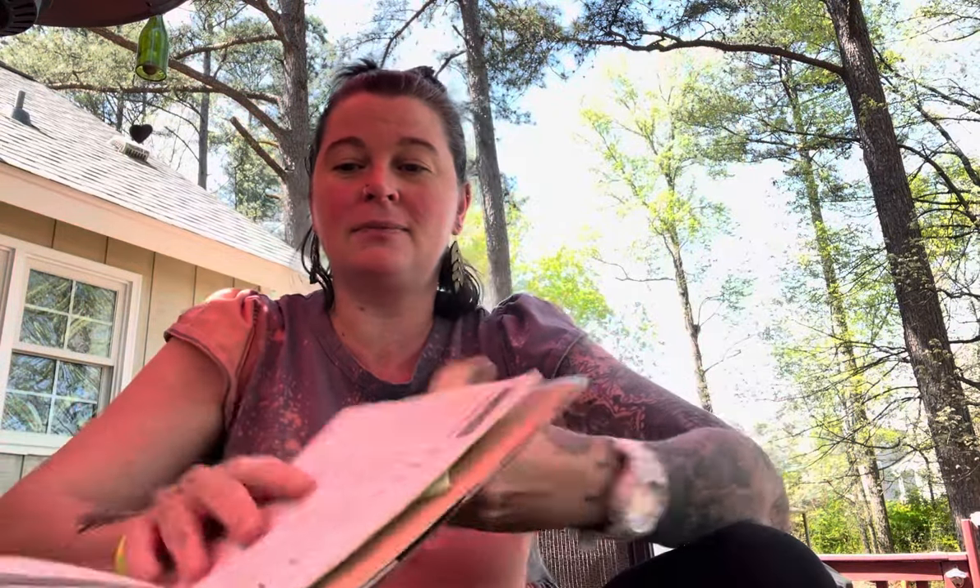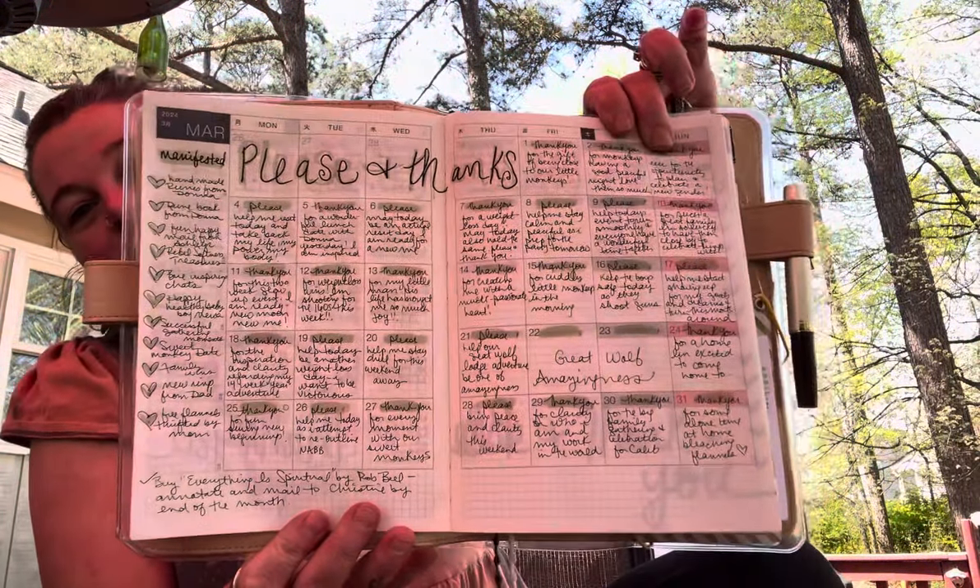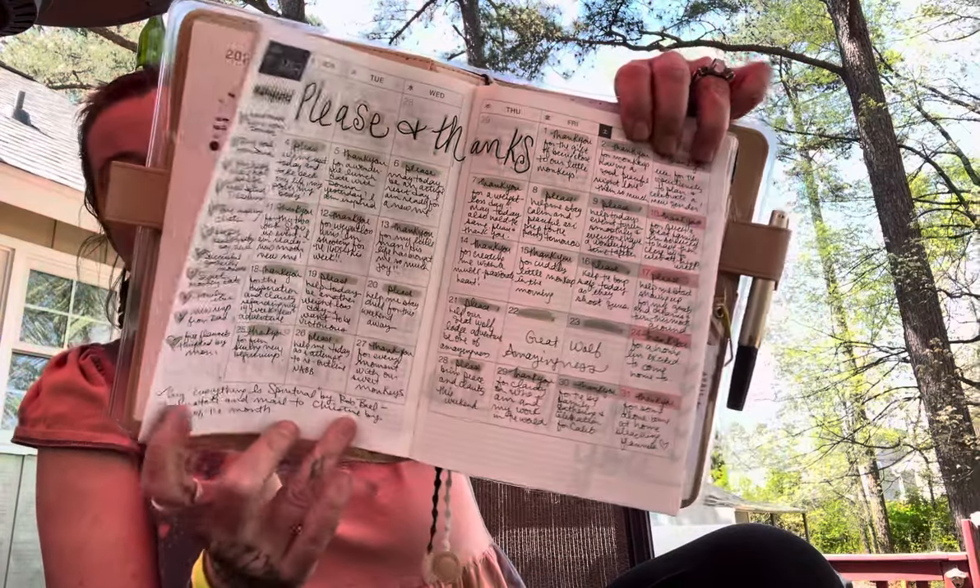Some of the pleases: please help us have a great time this weekend, please calm my nerves, please bring grounding and clarity. That gives you an idea of what a month looks like. Here's a month already fulfilled, and here's another thing — that's a manifested tip. So I outline the hearts and fill in what they were.